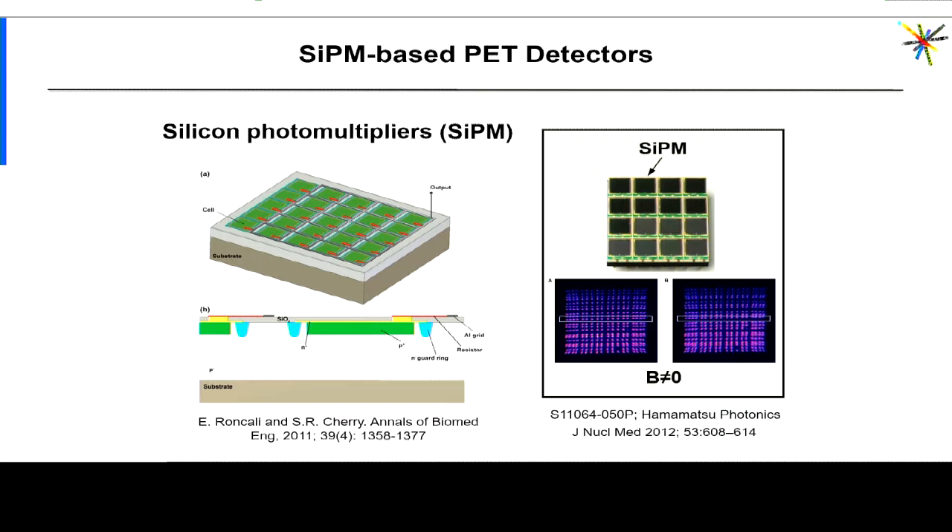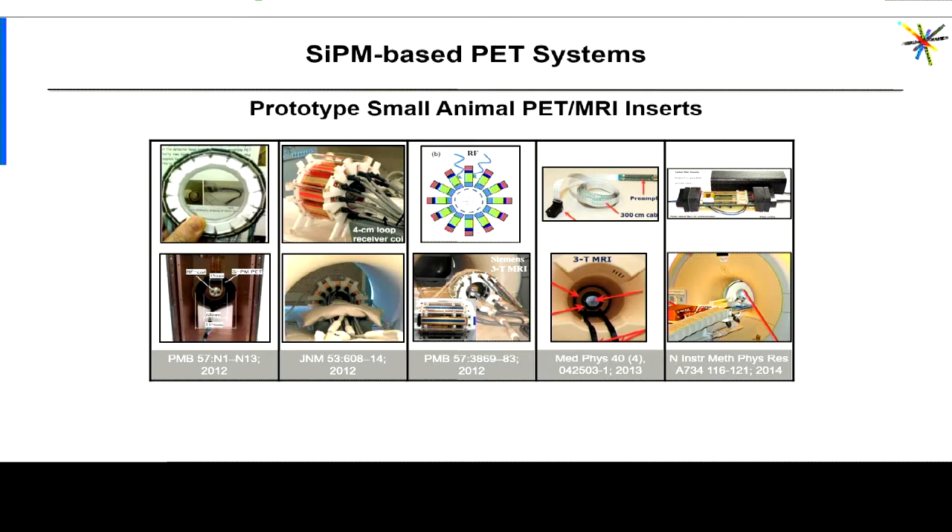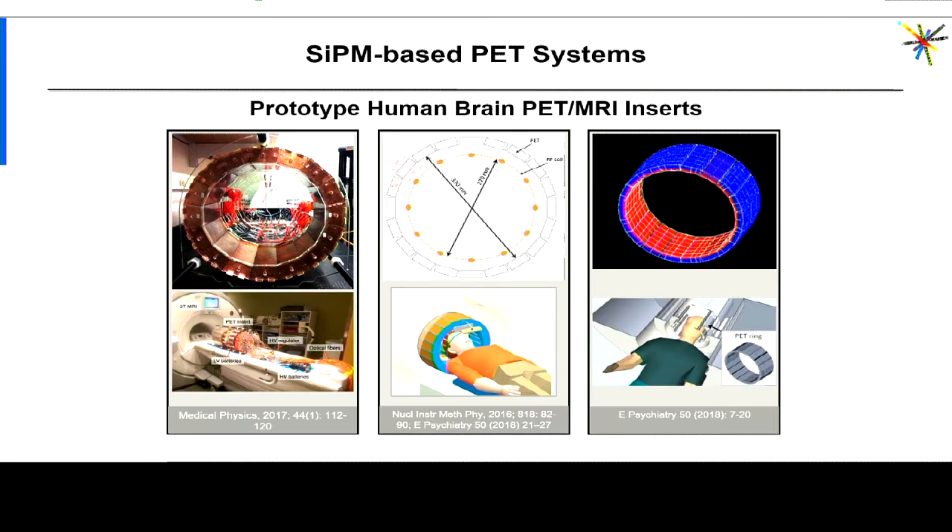Around the time when APD-based devices became commercially available, another photon detector technology reached a level of maturity that allowed investigators to consider it for PET-MR applications — I'm talking about silicon photomultiplier tubes, also called Geiger-mode APDs; they have several names, but let's call them silicon photomultiplier tubes today. They share some of the desirable properties of PMTs with respect to light sensitivity, they have lower power requirements, and as opposed to APDs they have excellent timing properties. They are becoming the photon detector of choice for PET-MRI.